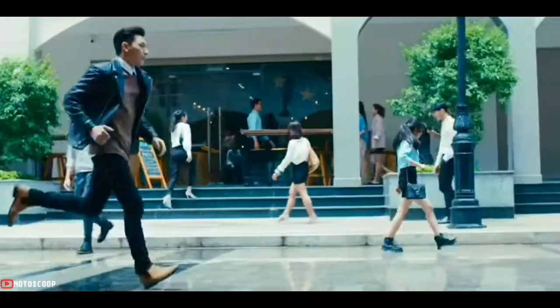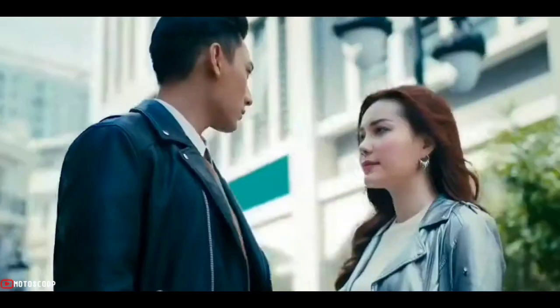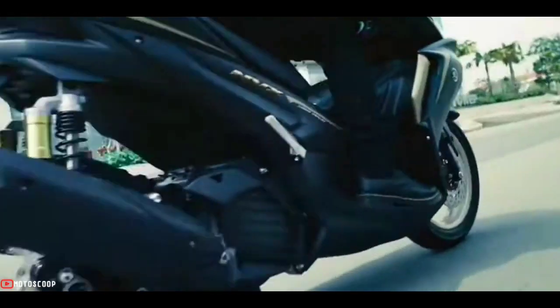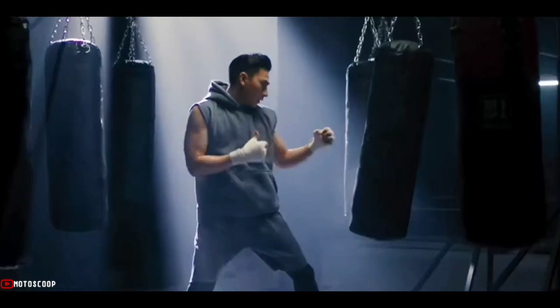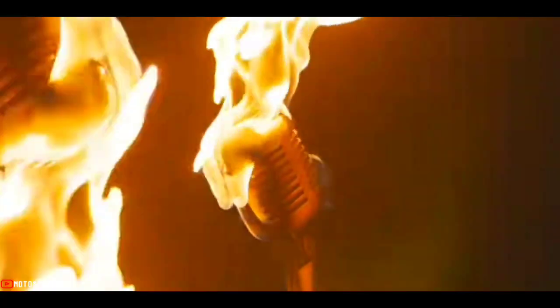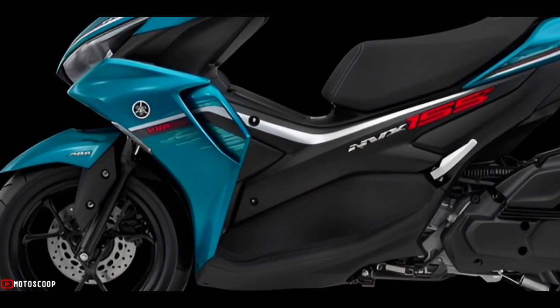The ride never stops. The new 2023 Yamaha scooter expresses the ultimate in performance, exceeding every expectation with unmatched excellence. Welcome to MotoScope — introducing the all-new 2023 Yamaha NVX, also known as the Aerox 155.